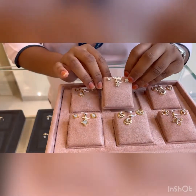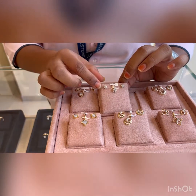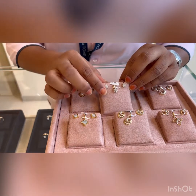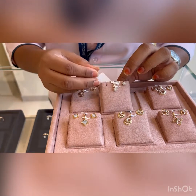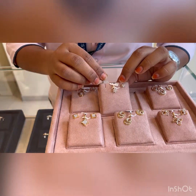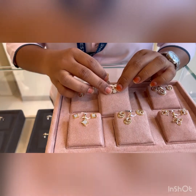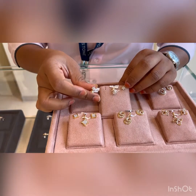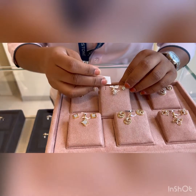These are another set of earrings and pendant — a contemporary design you can wear for any kind of occasion. The pendant is costing approximately ₹37,000; the gold weight is almost 0.97 grams. The diamonds are a little bit bigger, so the price is driven mainly by the diamonds. The earrings are costing ₹68,000 and the weight of the product is 1.8 grams of gold.